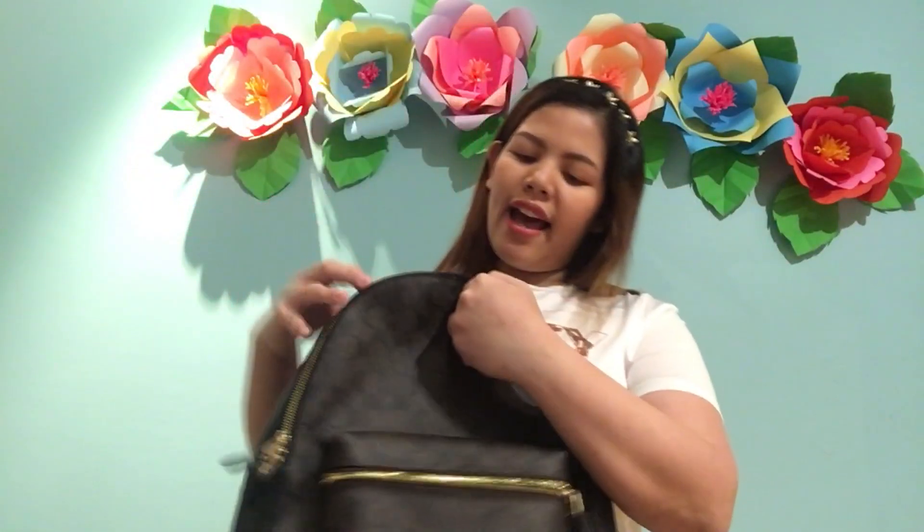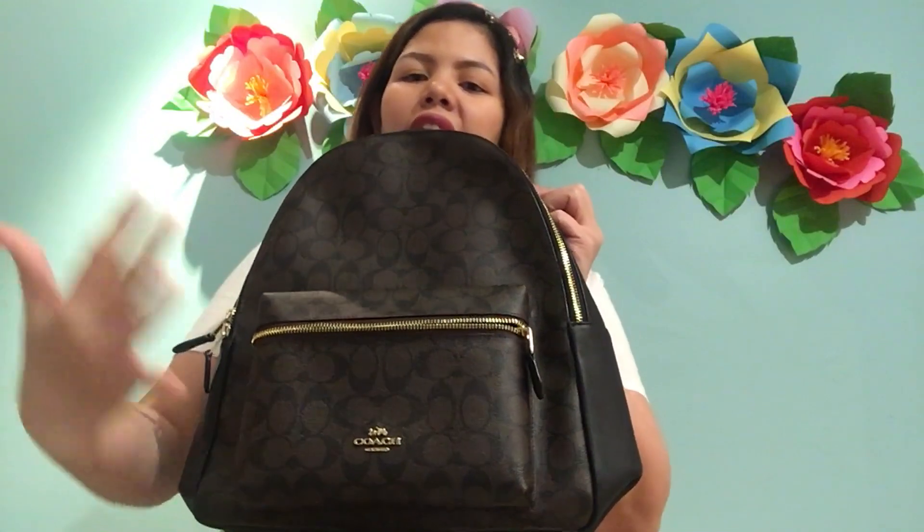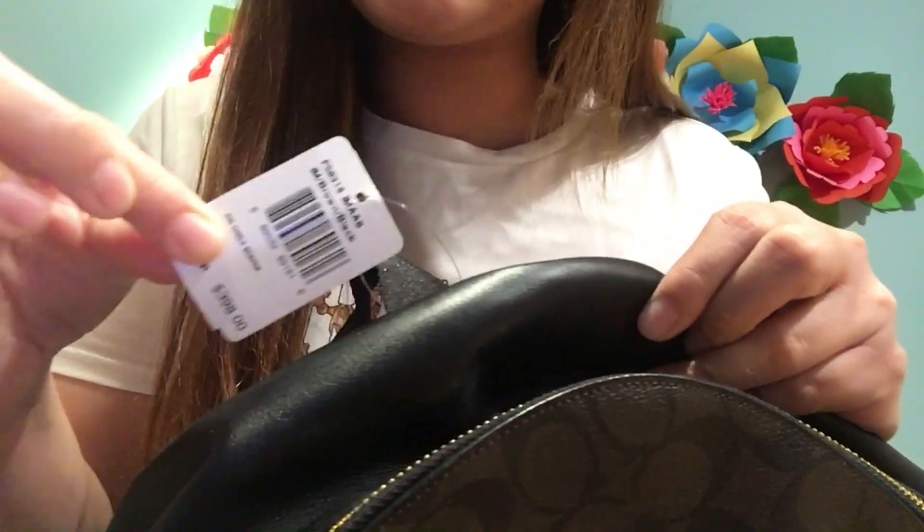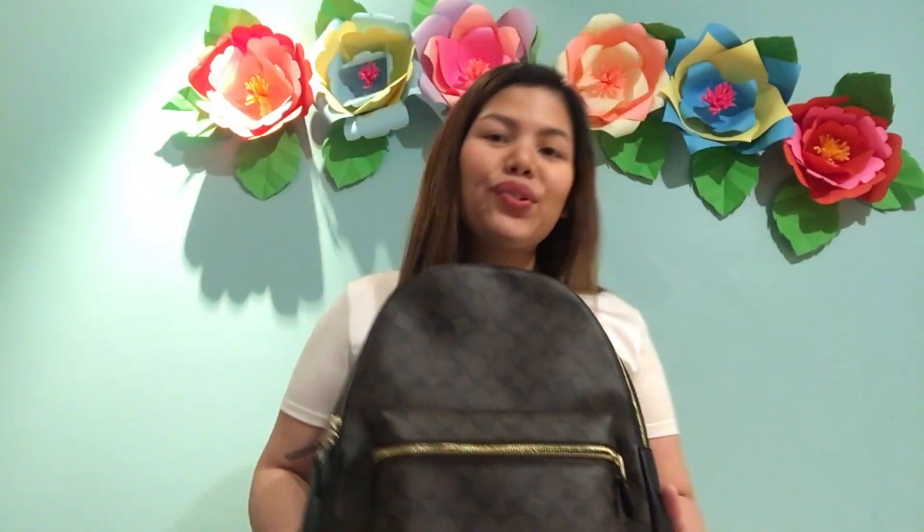So as I mentioned, this is the Charlie Backpack, large or full size, with a signature canvas. On the price tag this costs $398. If you convert it to Saudi riyals that's 398 times around 3.75, but I actually bought it for 750 riyals including the packaging.